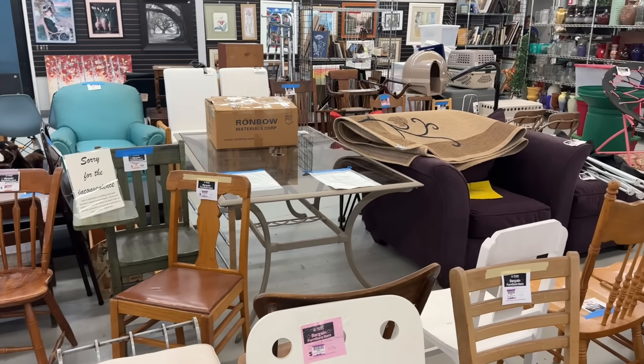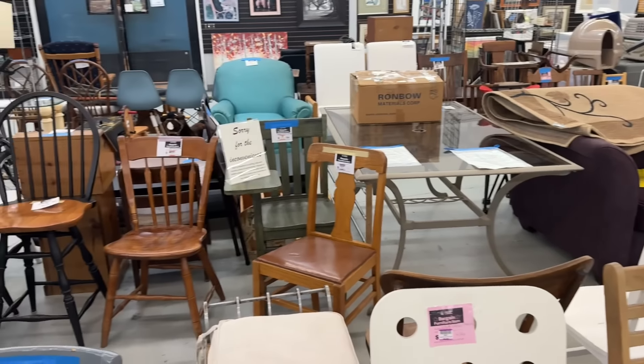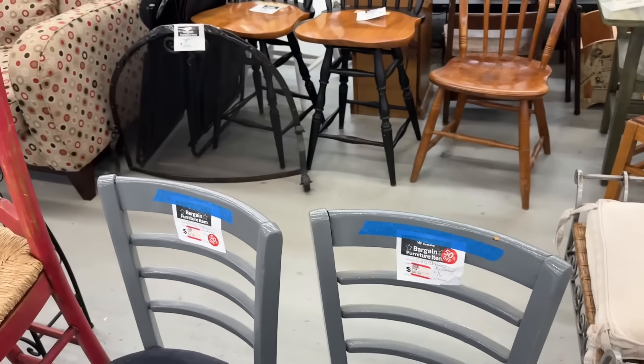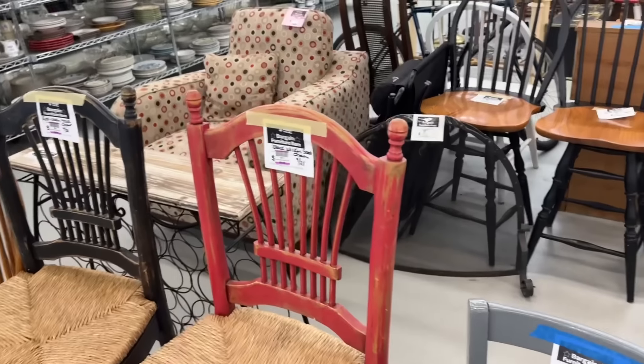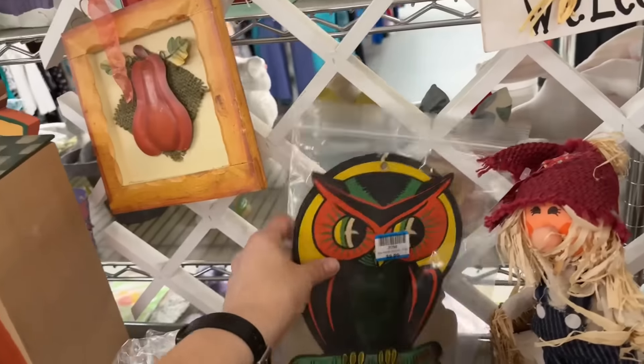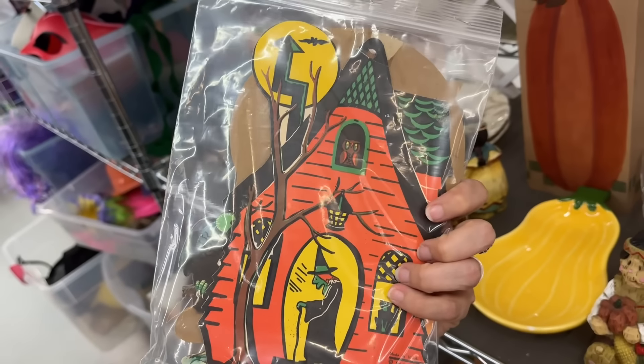This is Able Light - I said that in the beginning, but just in case you missed it. There's nothing really catching my eye. Lots of chairs this week, but you can see - ten bucks, ten bucks. Ten bucks for a chair is fabulous.